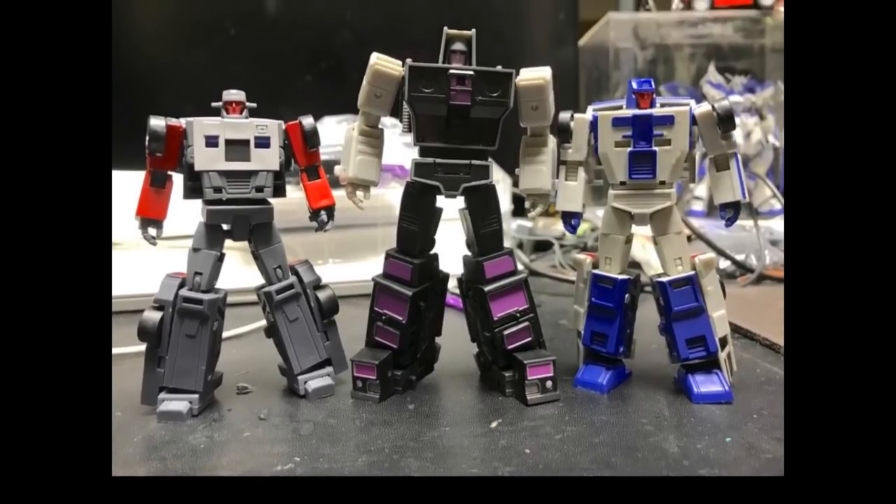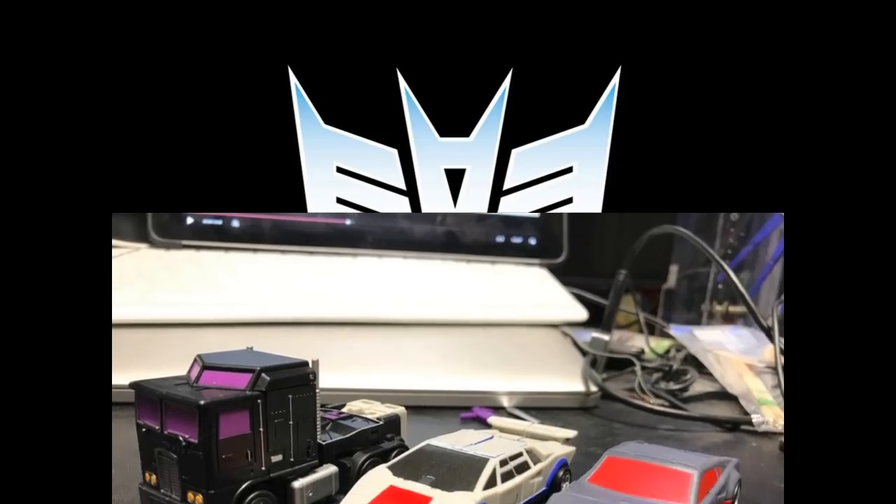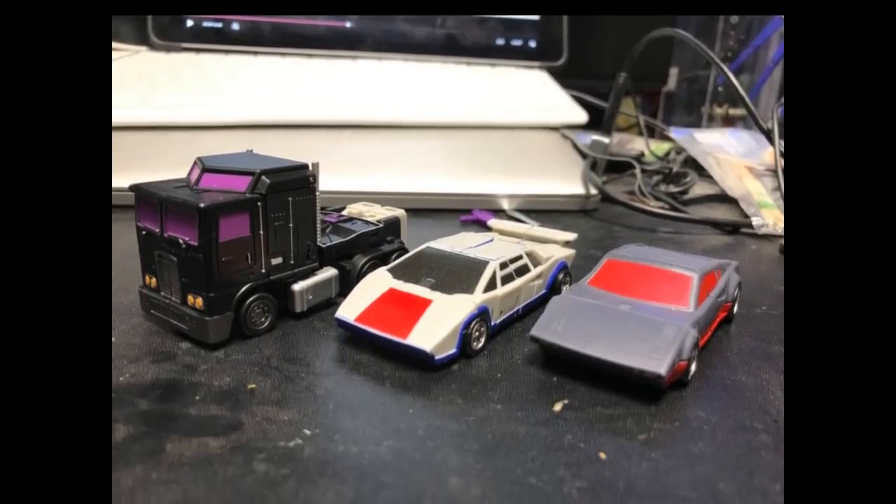Sliding into some Legends news — Magic Square is putting out some pictures of their Menasor. These are early shots but actually figures in hand, not renders, so they look really good. These are going to be like $25 per limb and then $130 for the actual Motor Master, so it's going to be quite an expensive combiner in the Legends scale. But they do look really good. Is it worth it? If you collect Legends, are you in on this?